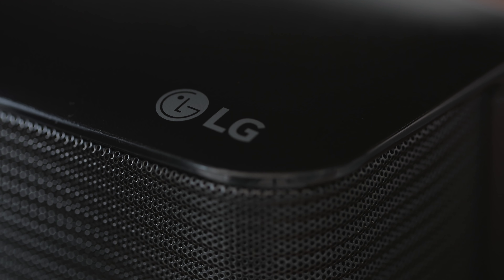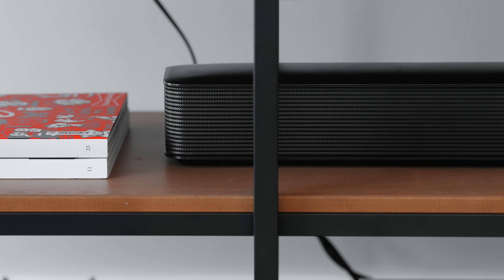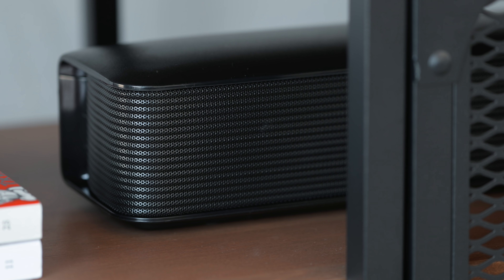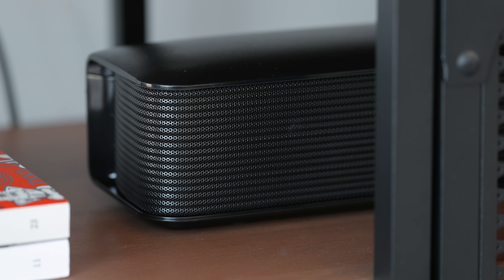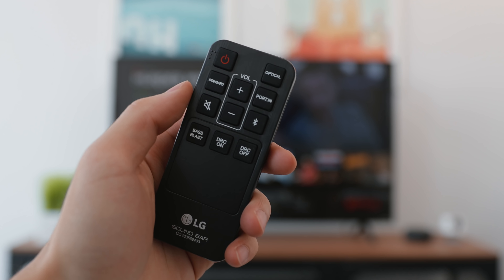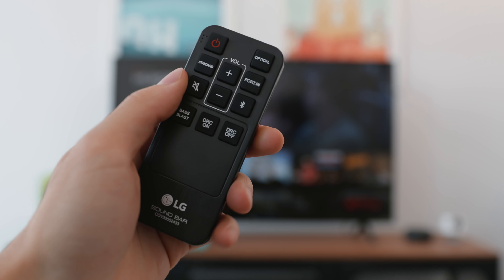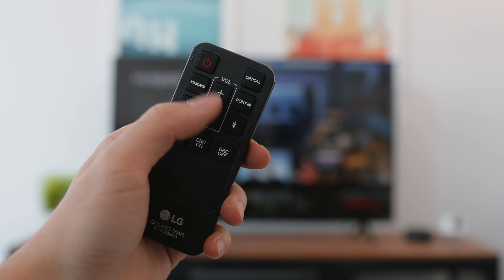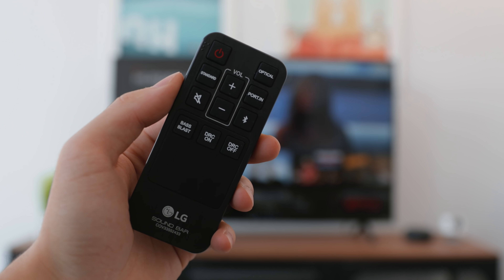A soundbar isn't necessarily something you need 100% of the time, but if you're really into listening to music or want to enhance the audio experience from your TV and multimedia, here's a good option. The LG SK1 can be found for under $60 in some cases — it's a 40-watt two-channel soundbar with Bluetooth built in. It has a very sleek look that is a perfect size for this setup — not too large, but enough power to be a huge improvement. An included remote control lets you change input, power, and volume. Connect optical to your TV and Bluetooth to your phone and you have a speaker that lives in your living room.